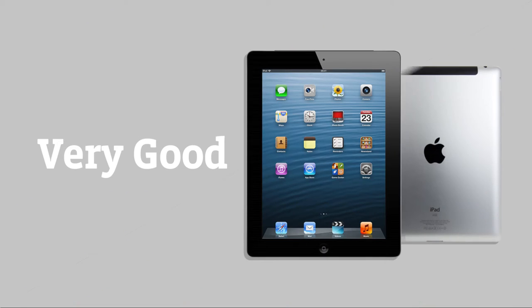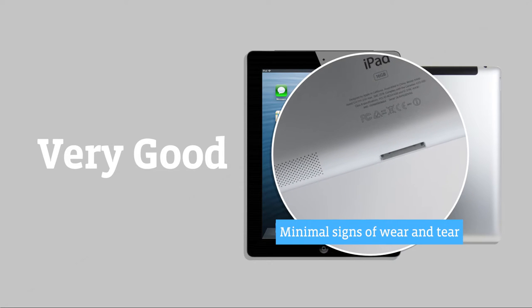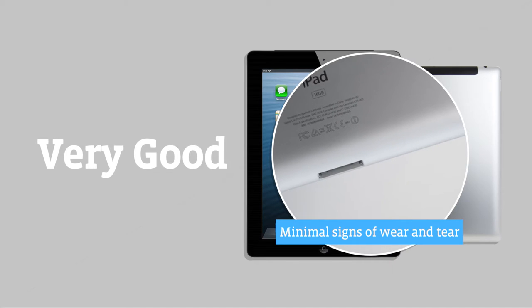Tablets graded Very Good are in great condition with minimal signs of wear and tear. It still functions perfectly and it's even cheaper than a Pristine device. Plus, it's protected by our 12 month warranty.